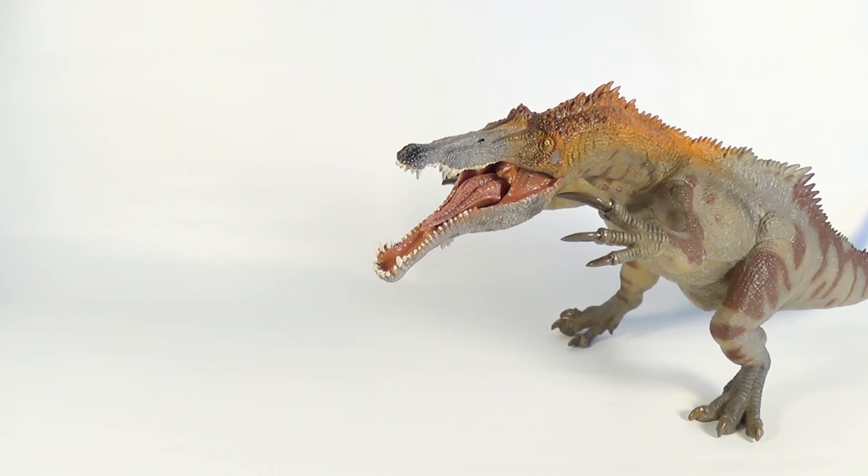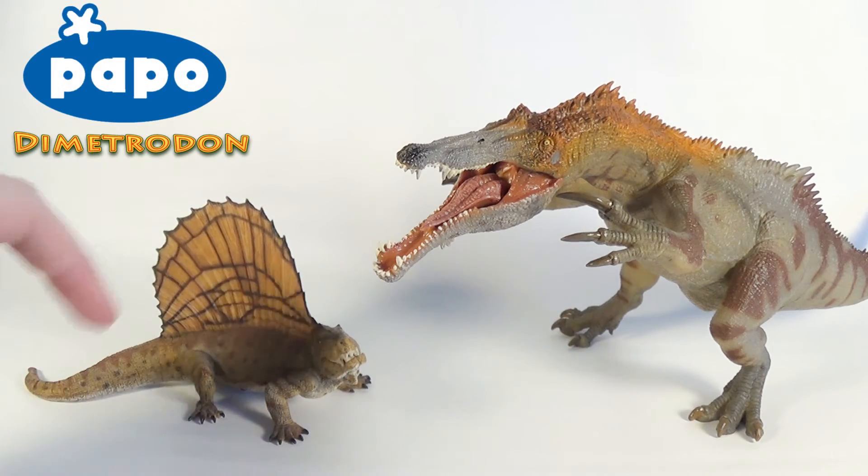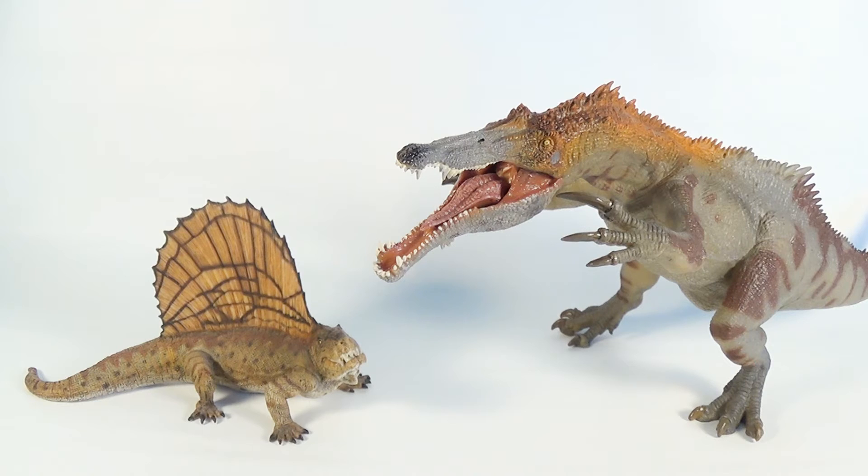For comparison, here is the Papo Baryonyx next to the Papo Dimetrodon. If you want to see the review for that figure, the link will be down below in the description. Papo's Dimetrodon is one of my all-time favorites from their company — it displays fantastic detail, and I think it looks great alongside this Baryonyx. I think the color schemes complement each other nicely. Make sure you guys go check out Papo's Dimetrodon; it is a beautifully done figure.